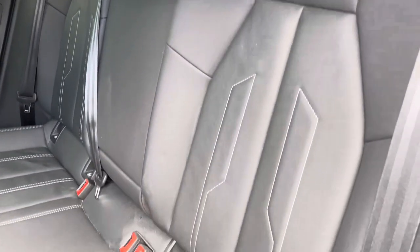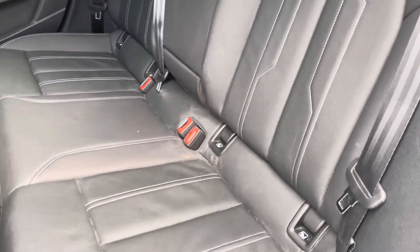The rear passengers can get comfortable in the leather seats, with the added benefit of ISOFIX anchor points proving useful for those younger families.